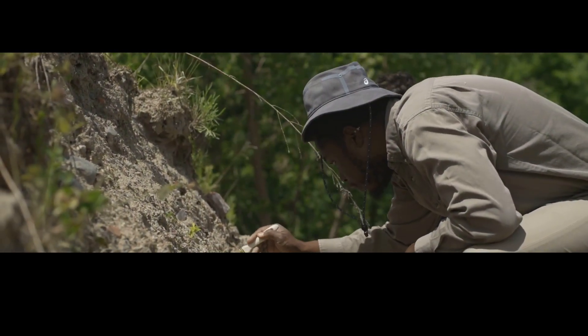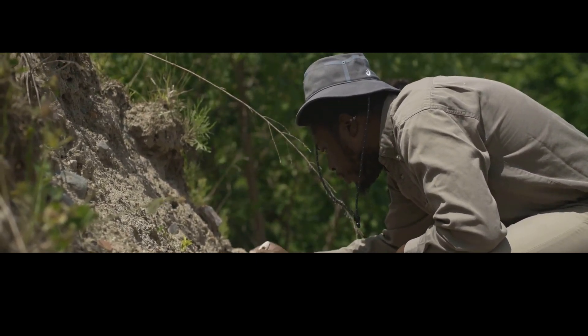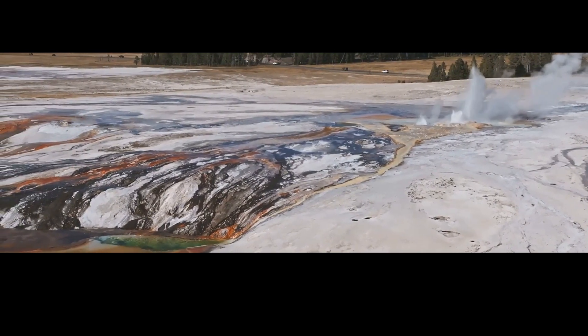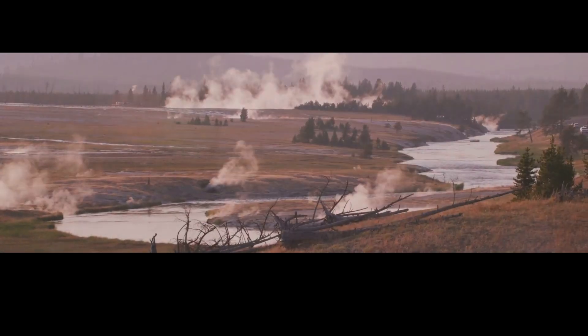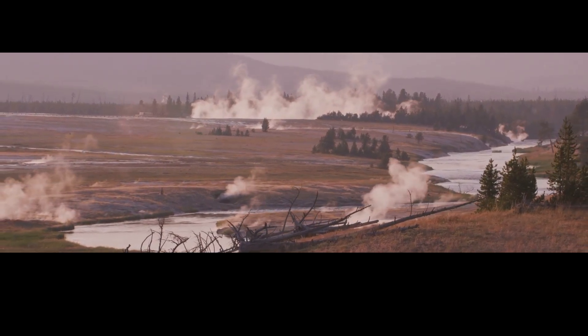Scientists are searching for clues in the geologic record, looking for evidence of past eruptions and trying to understand what caused them. They're also using modern technology like GPS and satellite imagery to monitor the park. By tracking the movements of the Earth's surface, they can detect subtle changes that may indicate magma moving underground. In the meantime, visitors to Yellowstone can rest assured that they're safe to explore one of the most incredible places on Earth — the hidden magma bodies may be rumbling underneath the surface, but they're not going anywhere fast.